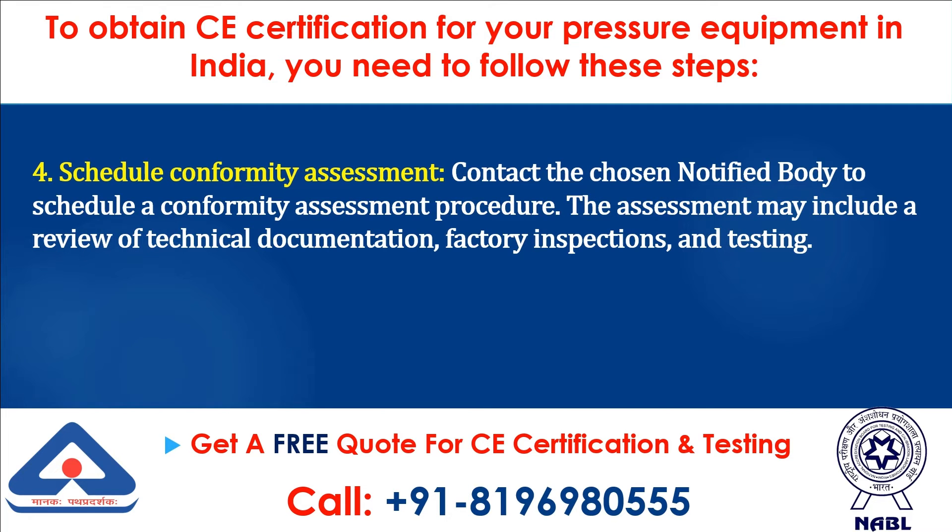Step 4: Schedule Conformity Assessment. Contact the chosen notified body to schedule a conformity assessment procedure. The assessment may include a review of technical documentation, factory inspections, and testing.